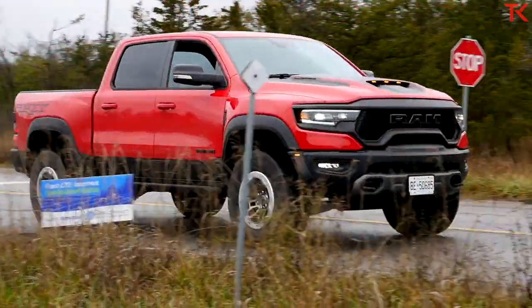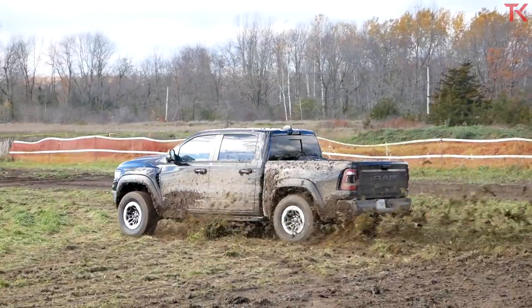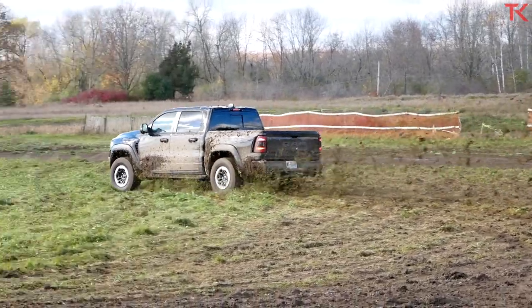In this video we're going to do some on-road driving, and then we're heading into the mud. We're going to jump it, hit some whoops, and I'll let you know how this thing handles.